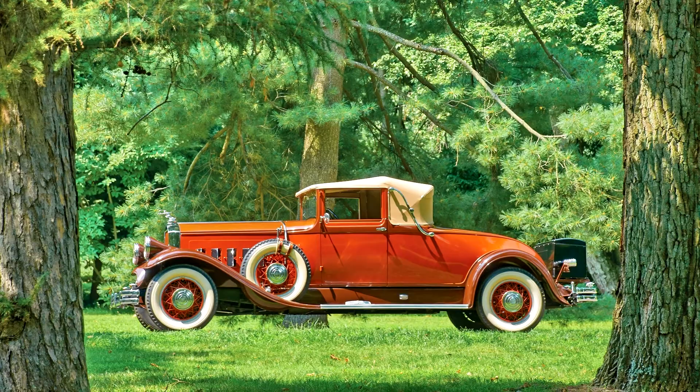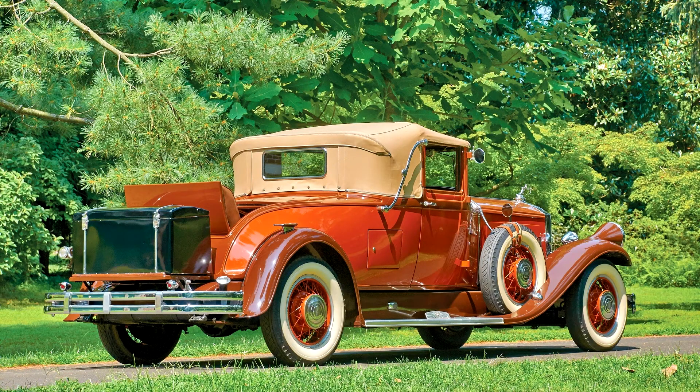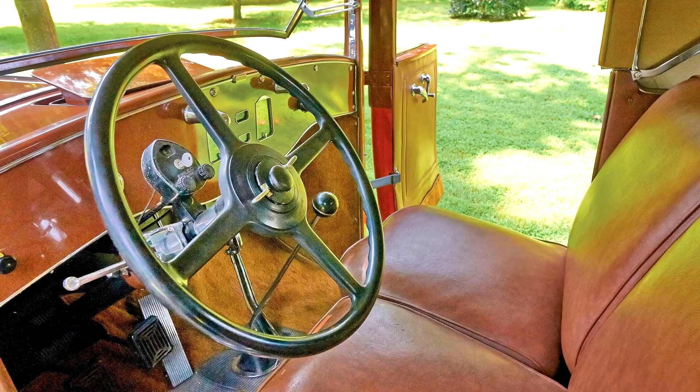All bright work was replated, and a new tan canvas top was fitted. Among the desirable period features found on this sporty yet elegant classic is a tilt-out windshield, dual side-mounted spares with attached mirrors, trunk rack with trunk, archer radiator mascot, wire wheels, white wall tires, landle irons, and running board step plates.